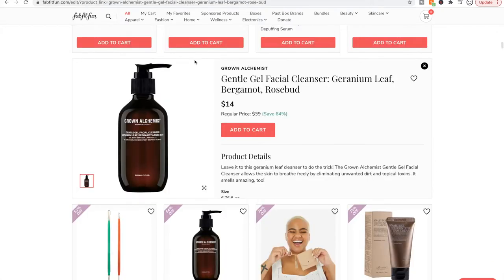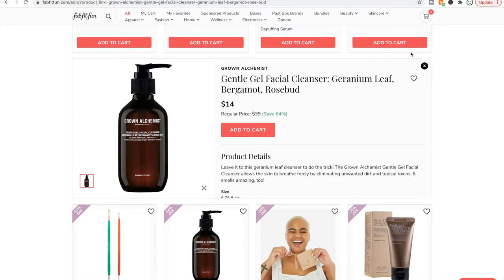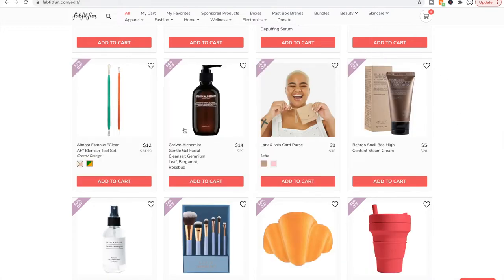Here's the Grown Alchemist gel facial cleanser. I've used this one and it is nice. I didn't love the scent as much as I'd hoped — it's definitely more floral. It's interesting how some people pick up more on the floral and some on the citrus bergamot. I picked up more on the floral and it was not quite as gentle as I would like for my dry skin. So I wouldn't buy it again.